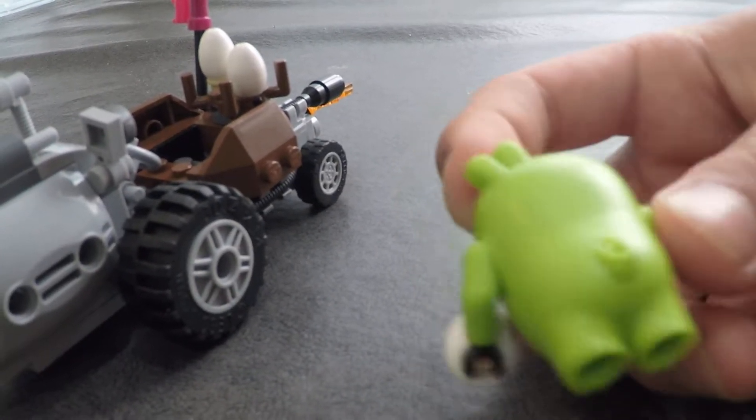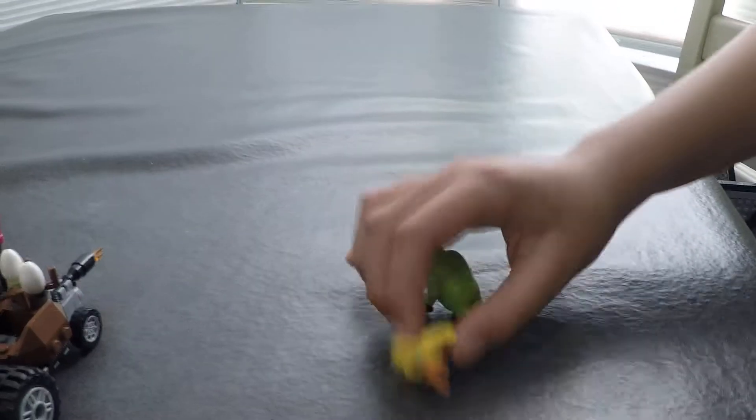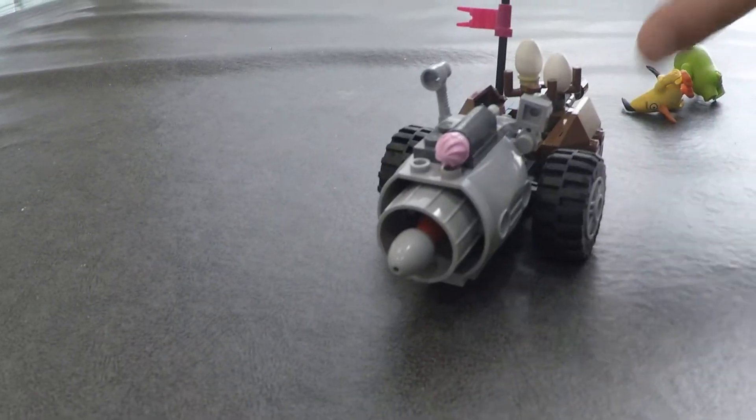Guys, this is, like promised in my last video, the TIE Fighter video, I said I was going to do the Angry Birds movie Piggy Car today. It's the smallest in the line.